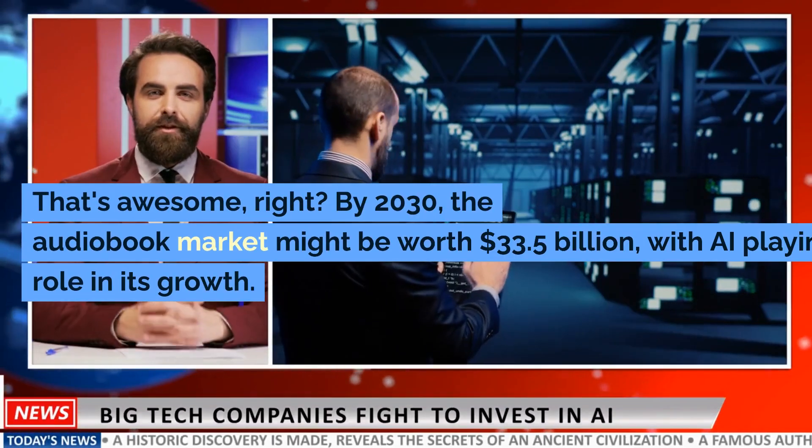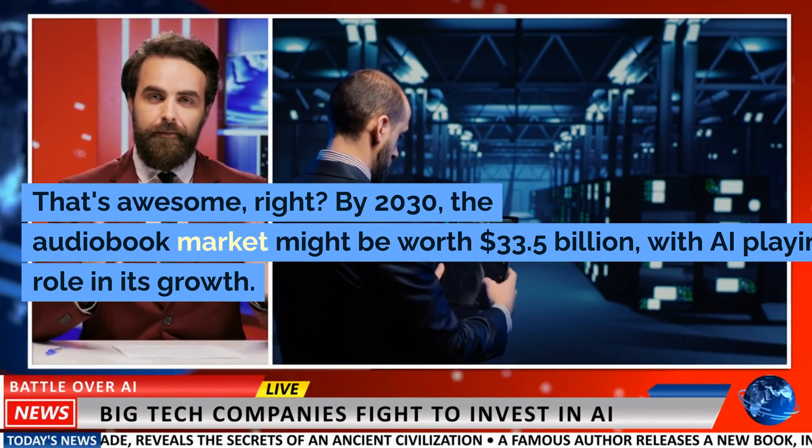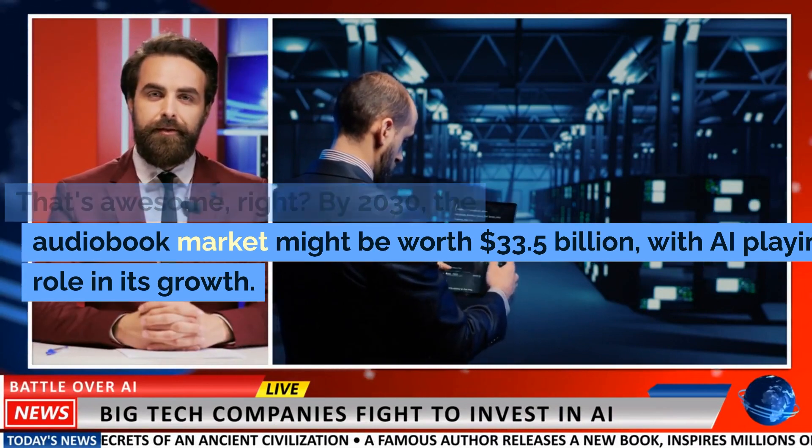That's awesome, right? By 2030, the audiobook market might be worth $33.5 billion, with AI playing a role in its growth.